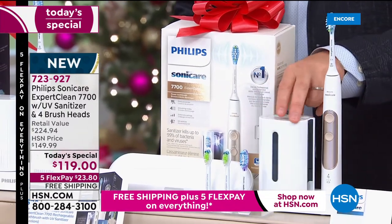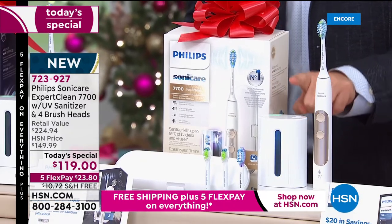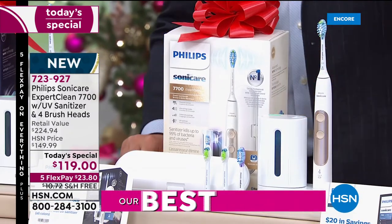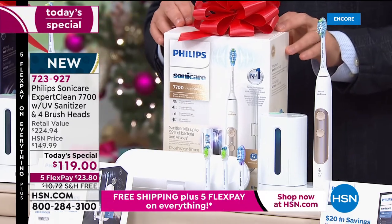You put the brush head in, you close the door, you press the button, and it will sanitize those heads in just a few minutes. We're going to send you not two brush heads but four brush heads. You're going to get the carry case to go along with it.